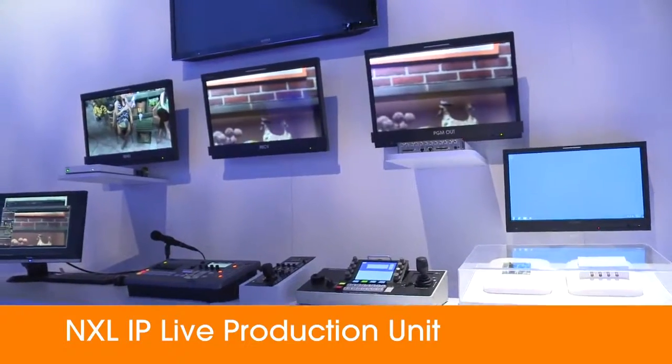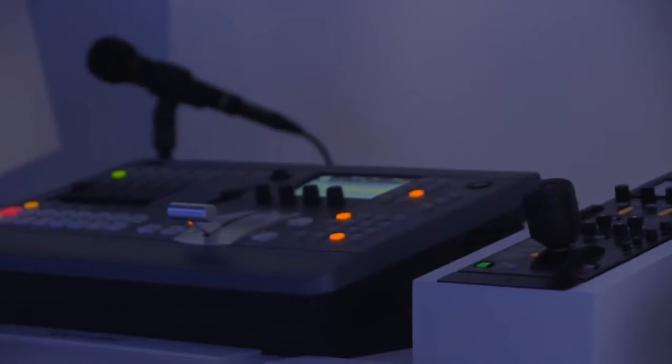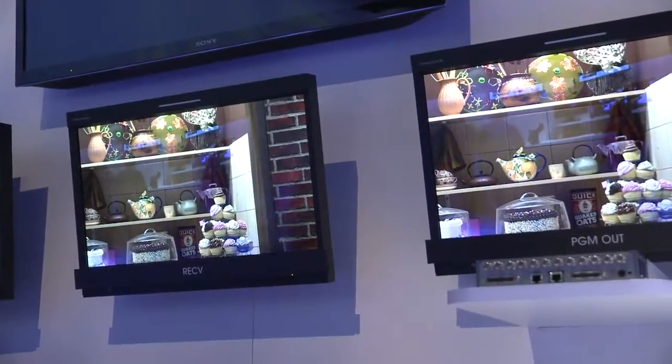This area is actually showcasing our NXL IP live production unit. Sony is now jumping into allowing customers to transmit their video as well as control signals over an IP or network infrastructure.